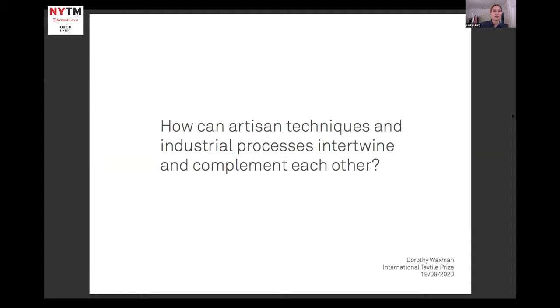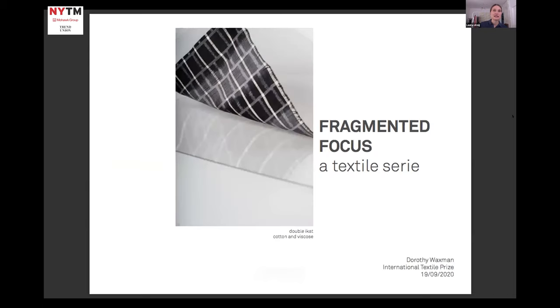And how can ancient knowledge be celebrated and applied to a contemporary context? The textiles I would like to present to you today are part of my master's project with the title Fragmented Focus, in which I tried to find a way to combine artisan and industrial textile techniques without losing its material complexity nor its narrative character.